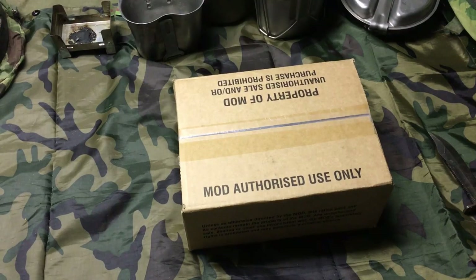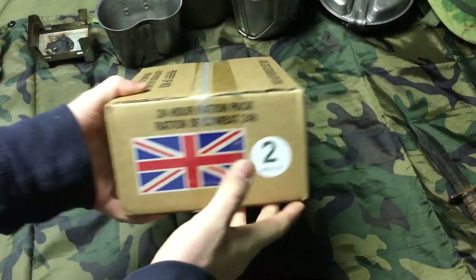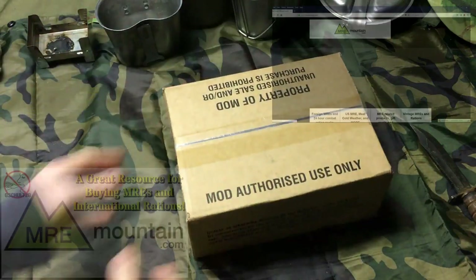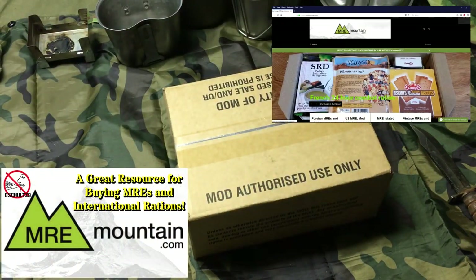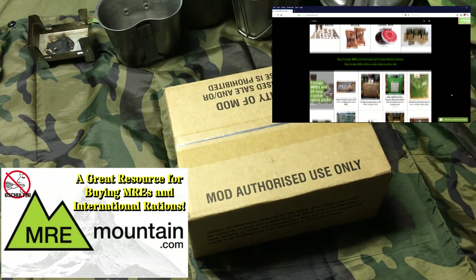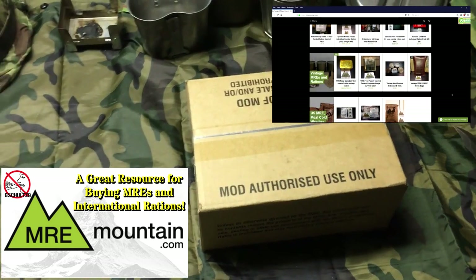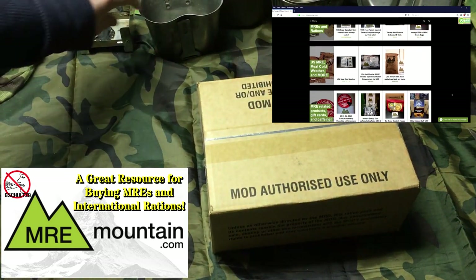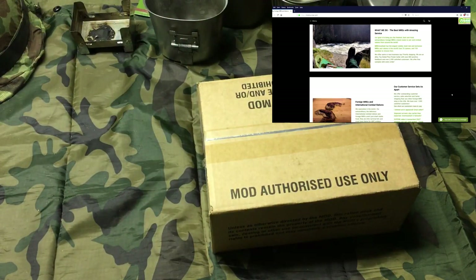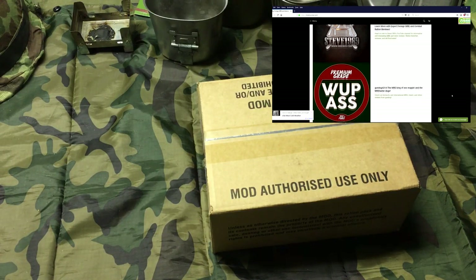Hey everyone, Dan back with another video and Nate's with me today. We're gonna take a look at this British 24-hour ration that he picked up. Where'd you get that, Nate? I got it from MRE Mountain — I think it's MREMountain.com. Yeah, they have a lot of cool stuff — a ton of international rations and some older vintage rations you can buy.